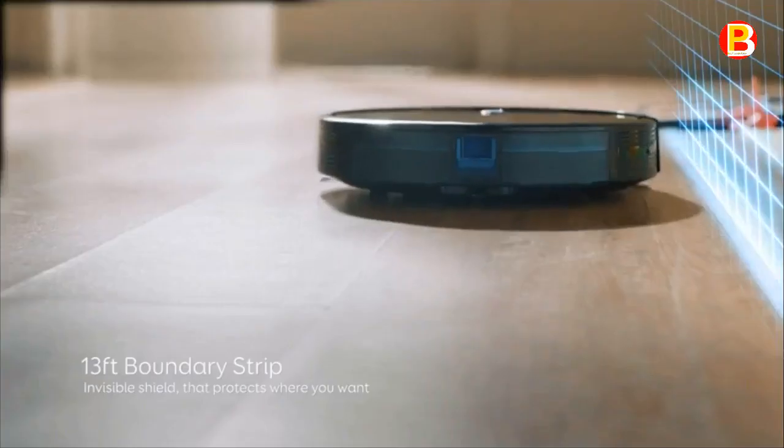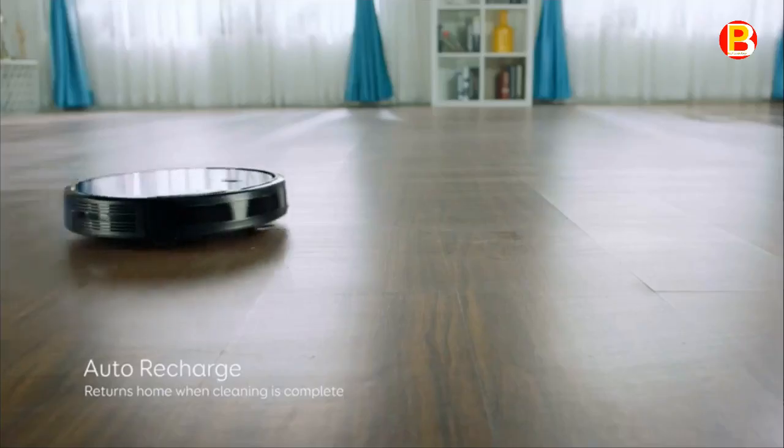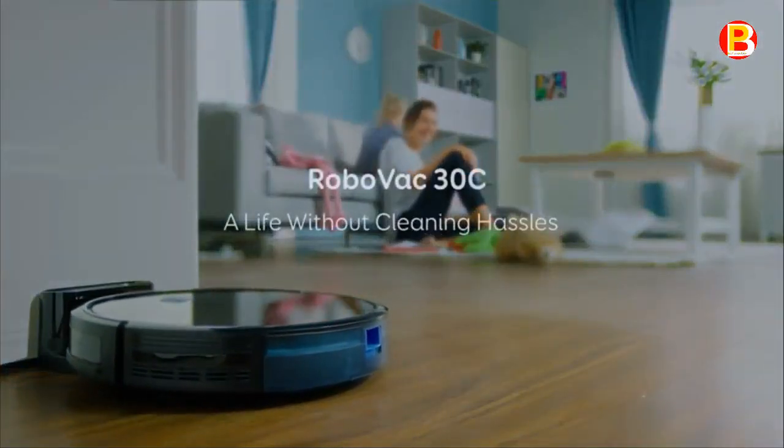Large wheels roll over carpets and climb over door ledges to get to the mess. RoboVac cleans up to 100 minutes per charge, so you get to enjoy a completely clean home from a single charge.